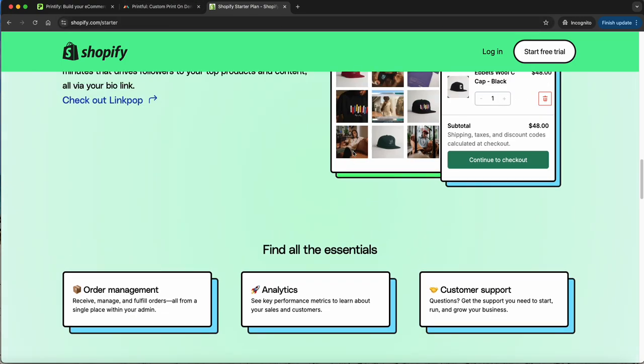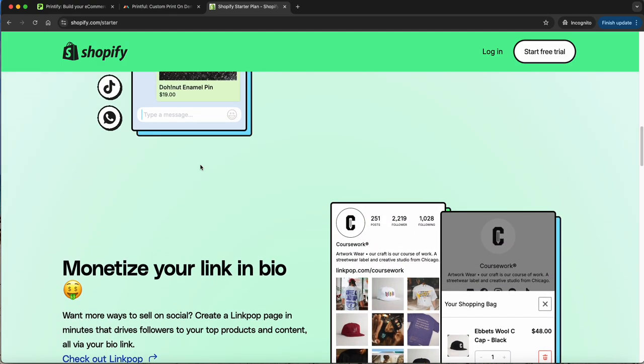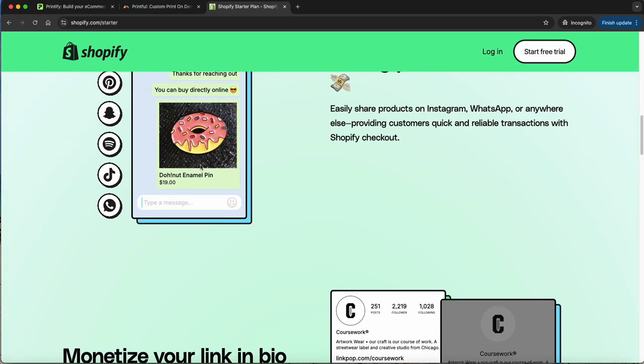That's pretty much it for the different types of platforms you can actually sell products on. Printify and Printful have very similar products. They are two different companies, but they are merging — though right now they operate separately and will continue that until further notice. Printify does have more options and more products. I like Printful because it has a lot of vintage hats and things like that. It really depends on what you're going for and what your niche is.